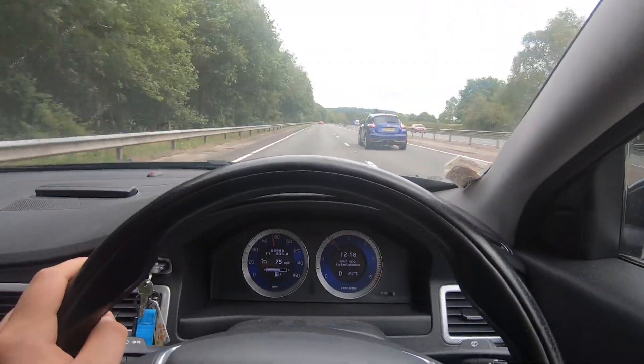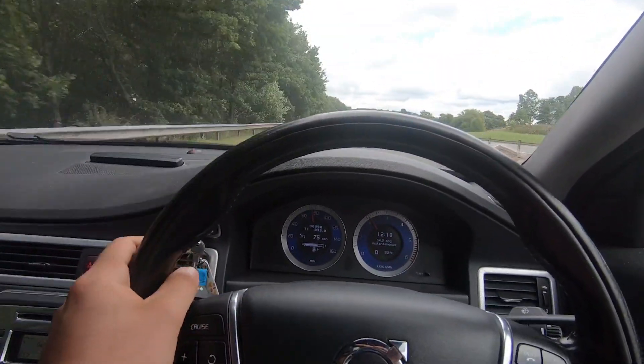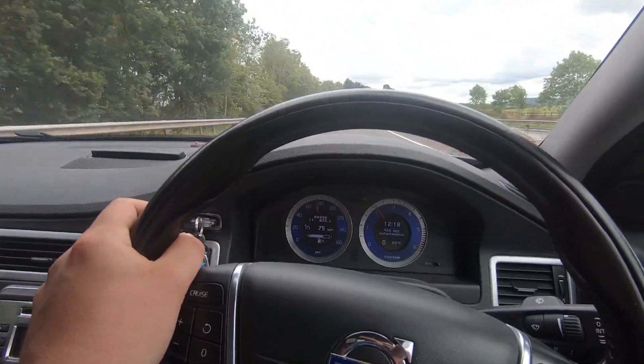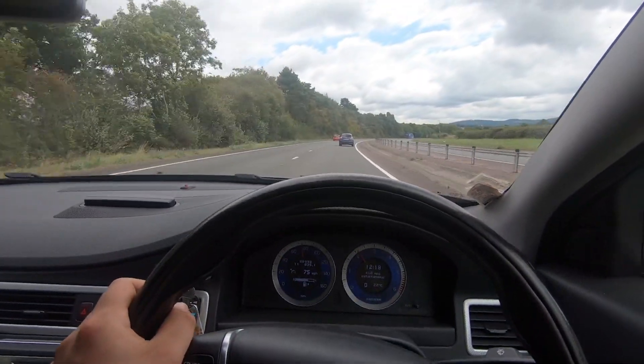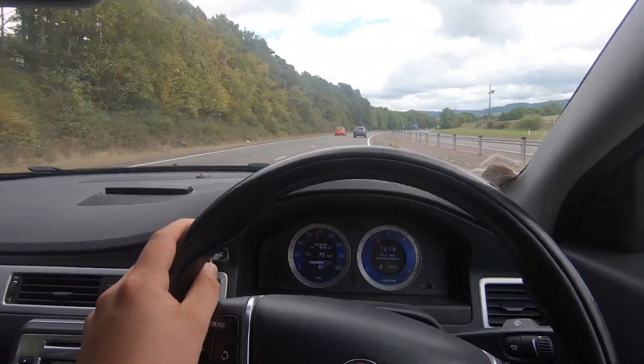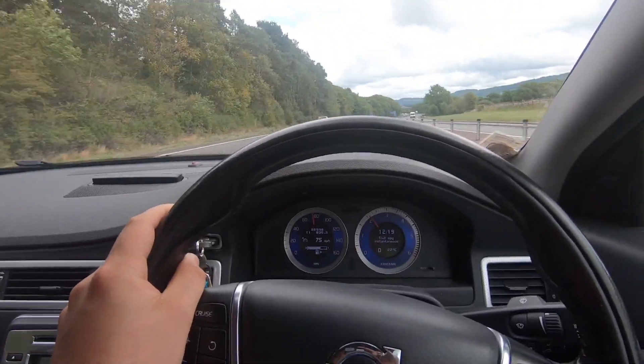It's bizarre how much of a difference 10 miles an hour makes to fuel consumption. I suppose it's got something to do with drag, because it multiplies per mile per hour. But we're making good progress now and hopefully we're not going to be late for my appointment.